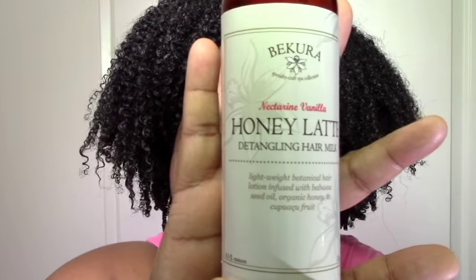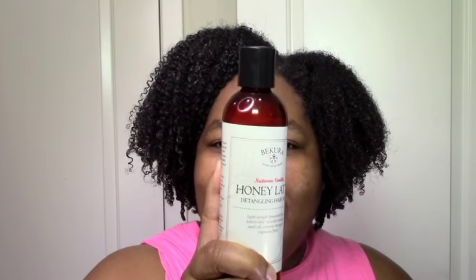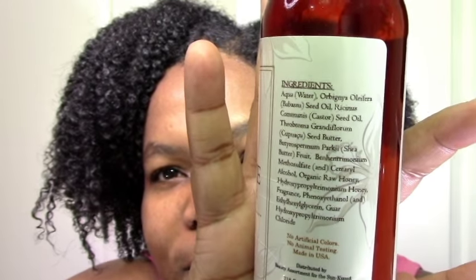Now on to the good stuff — leave-ins! The Makura Honey Latte Detangling Hair Milk is one of my favorites. It's rich and creamy yet goes on really light, gives my hair nice definition and volume. This one made me super happy and is now at the top along with the She Scented Cocoa Rose leave-in. The ingredients are completely great. Only problem is this line is so expensive I can maybe get two things from it a year, but if I get the chance I will.